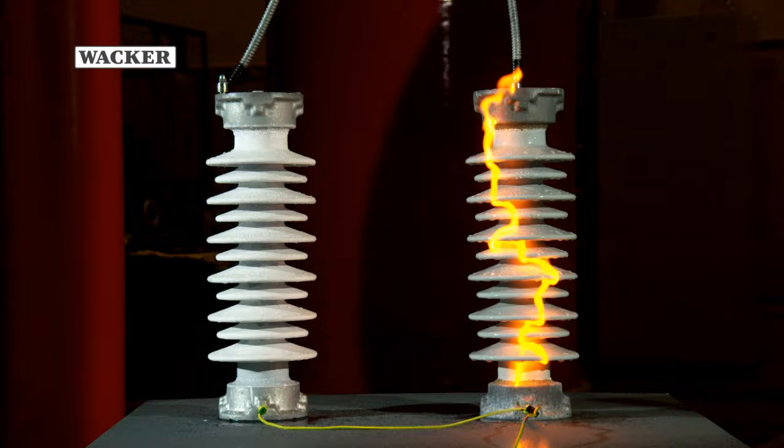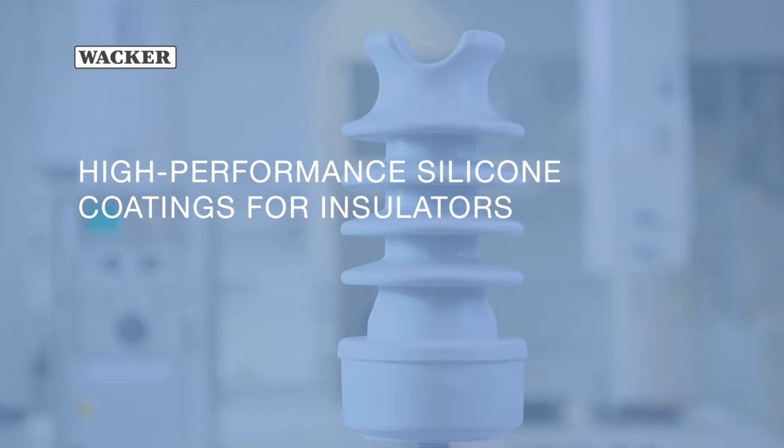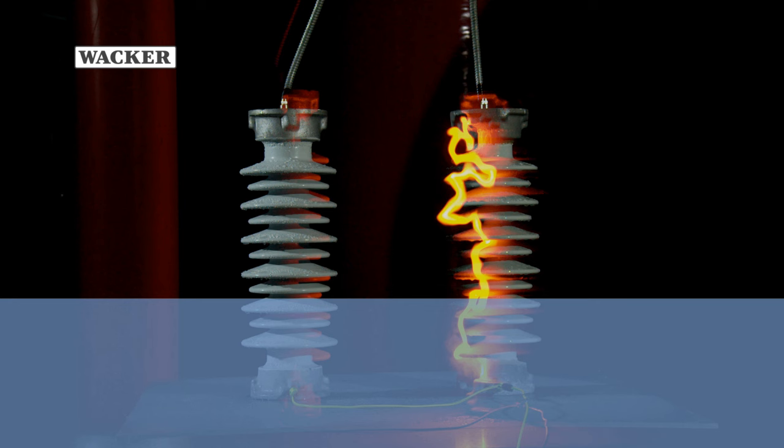With PowerSill insulator coating, WACKER experts have developed an efficient, long-lasting solution that will revolutionize the performance capability and service life of insulators. WACKER. Creating tomorrow's solutions.